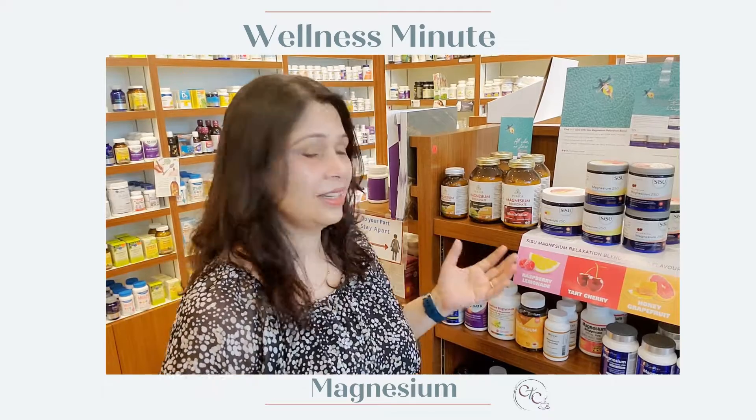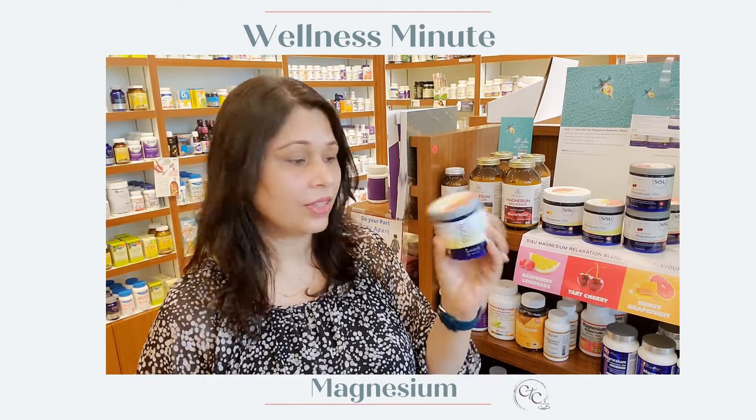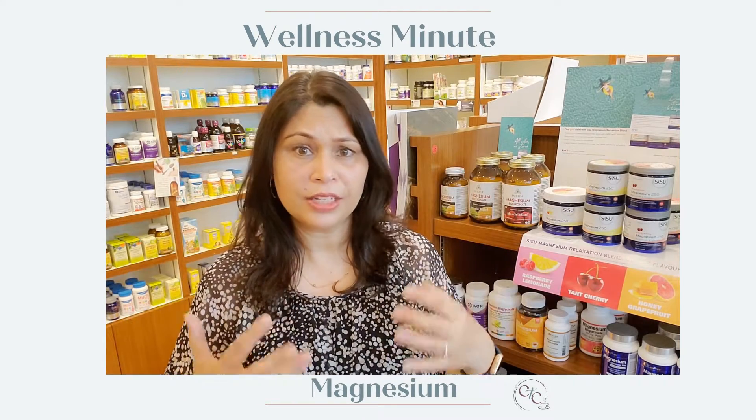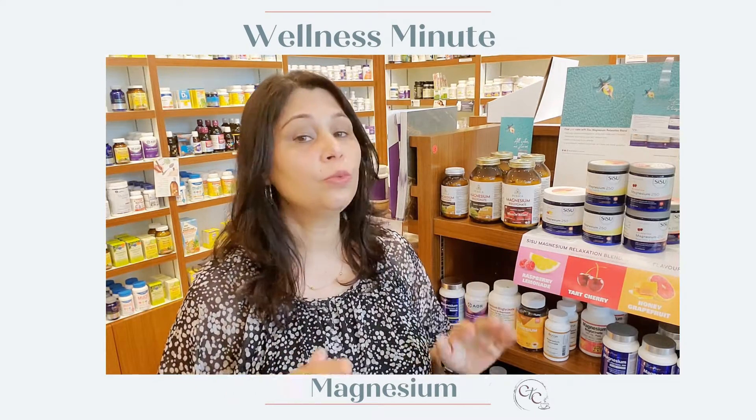This one here is the magnesium citrate, and it's a good option if you want to take magnesium for sleep. If you're too wired and can't go to sleep, this is a really good one because it's going to help you relax.